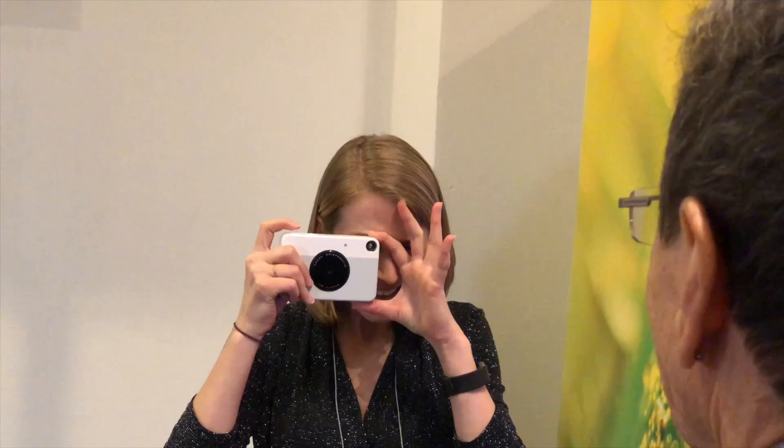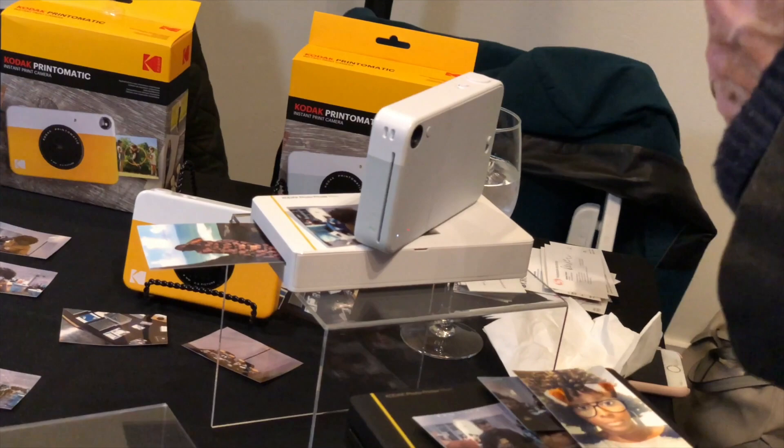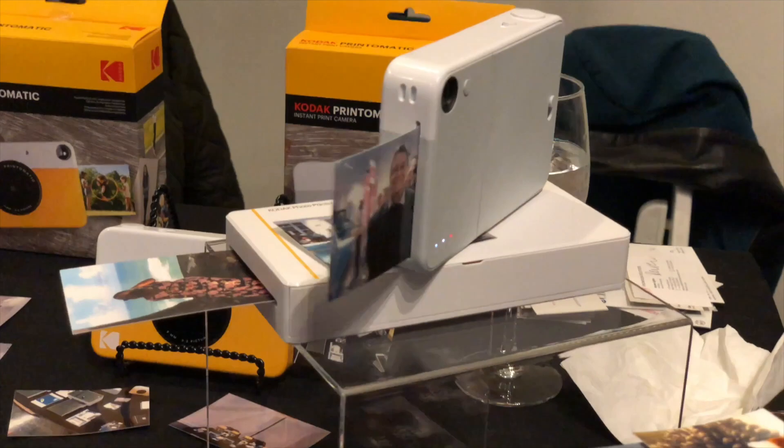I continue to be fascinated with people's fascination with instant photography. Kodak was there showing off three different ways to print out your photos on the go. The first item was a $69 instant camera — not a digital camera, just an instant camera where you snap a picture and a minute or two later a picture pops out the side. They also had a portable printer for about $100 that does essentially the same thing but uses your smartphone — you zap your pictures over to it wirelessly from your phone app and have those photos print out on little pieces of paper. Some of them work as stickers as well.